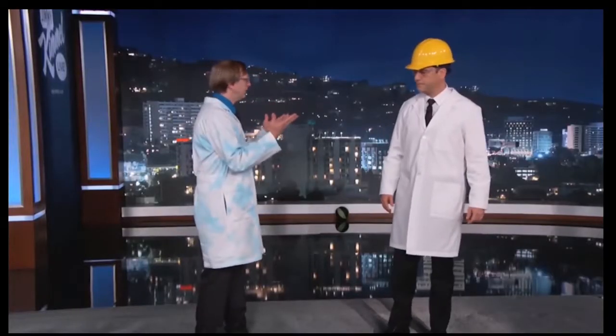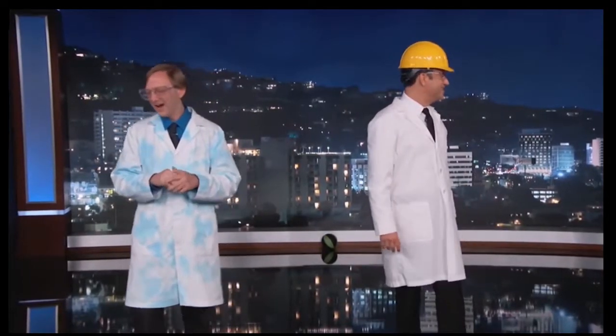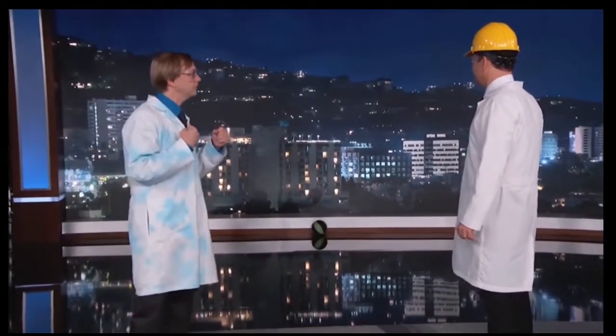I'm very excited. Tonight we are actually going to be demonstrating the world's strongest Tesla coil gun. Our guns are coming out here and we're going to have to put them on. They're actually portable.